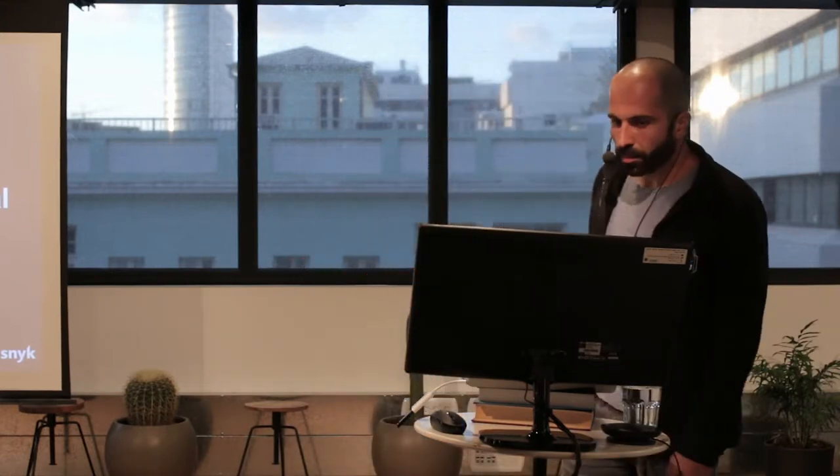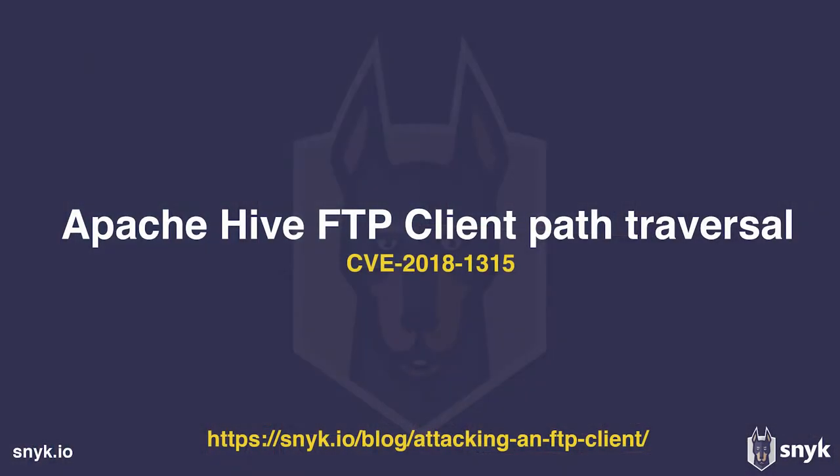The next vulnerability is Apache Hive FTP client path traversal — a vulnerability we found at the end of 2017, and it got fixed about two months ago. As a quick refresher on FTP protocol, the two most interesting commands are listing files and downloading files. When you ask an FTP server to list a folder, you get output that looks like ls -la, and on Windows it returns a Windows-style listing.